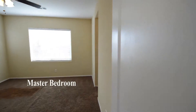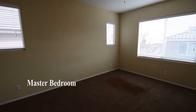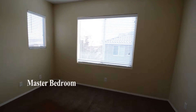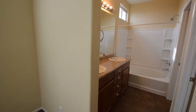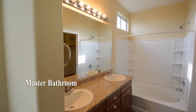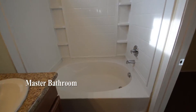The master bedroom has a ceiling fan with light and window blinds. The master bathroom has a double sink vanity, tub shower combo, walk-in closet, and a separate water closet.